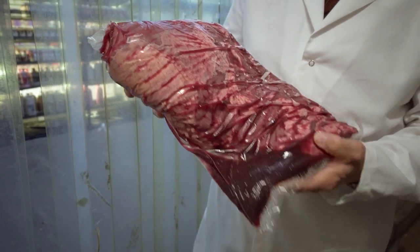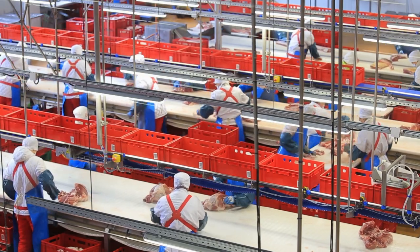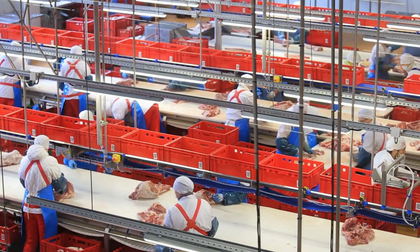It's also been linked to instances of Australian meat being rejected in Middle Eastern markets. All these factors result in significant loss of income to meat processors and exporters.